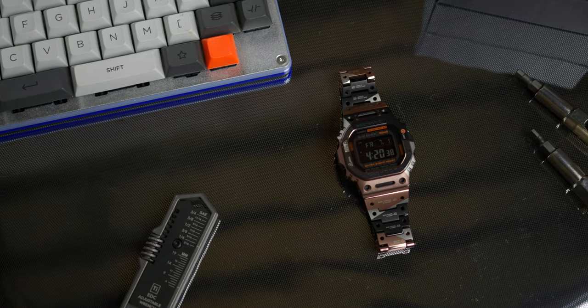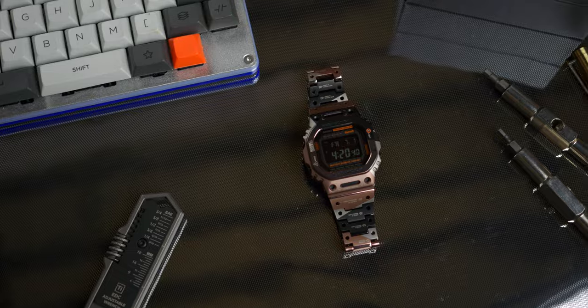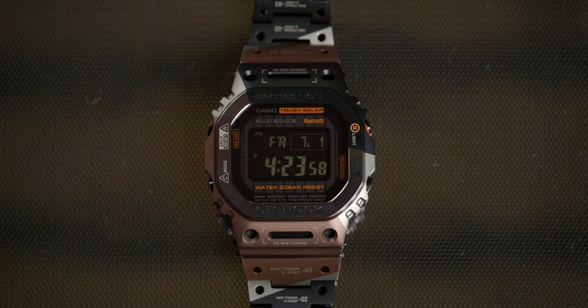That's the G-Shock GMW-B5000 TVB, a piece of cybergear ready for the future, and all for $1,700. You can find this G-Shock and so much more over at windupwatchshop.com.